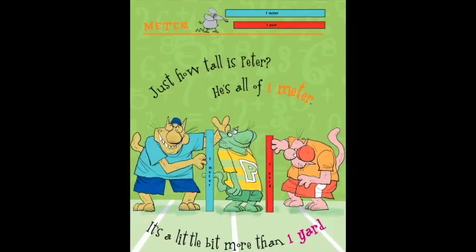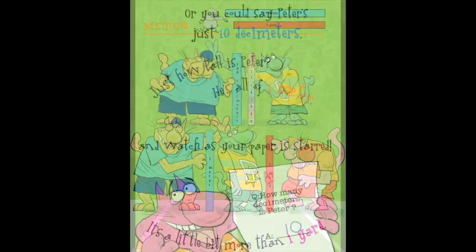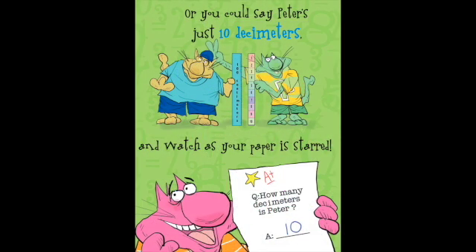Just how tall is Peter? He's all of one meter. It's a little bit more than one yard. Or you could say Peter's just ten decimeters and watch as your paper is starred.